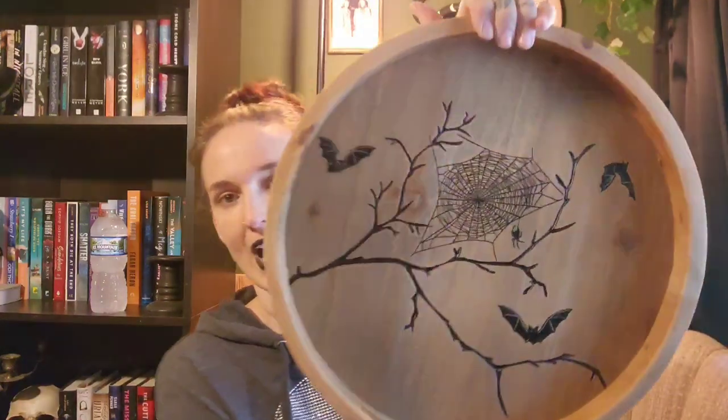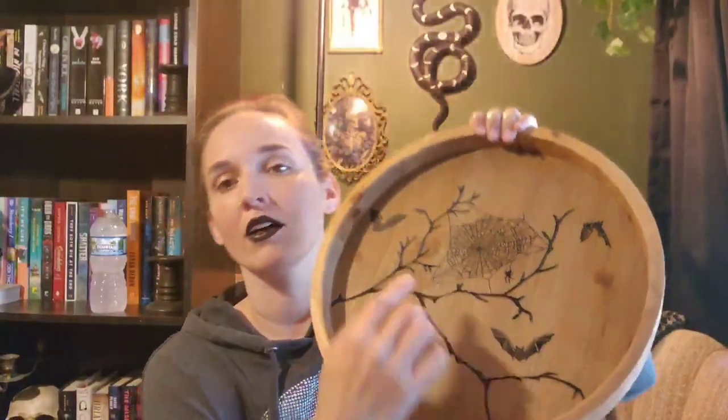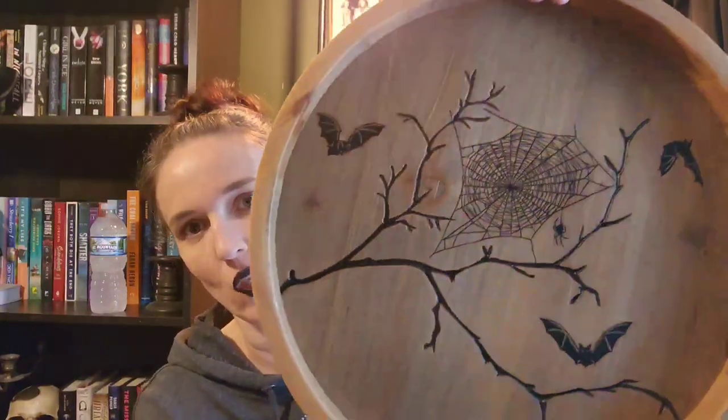The second piece from Joann's is this little wooden tray. I absolutely love the bats and the spiderweb on it — I just love these types of spiderwebs. This was $49.99 and I did get it 40% off.